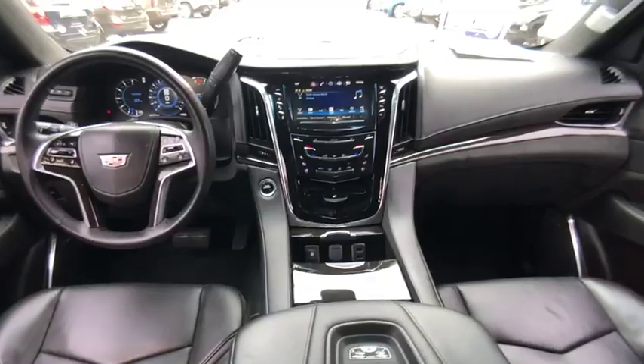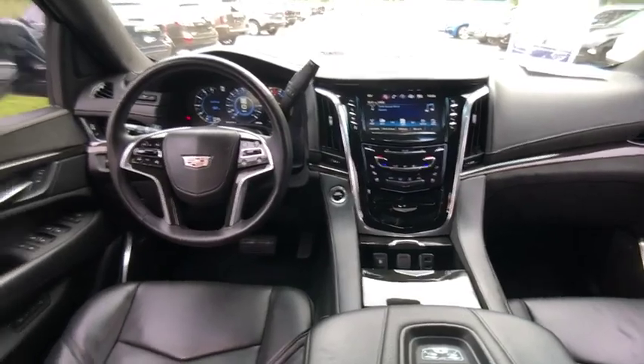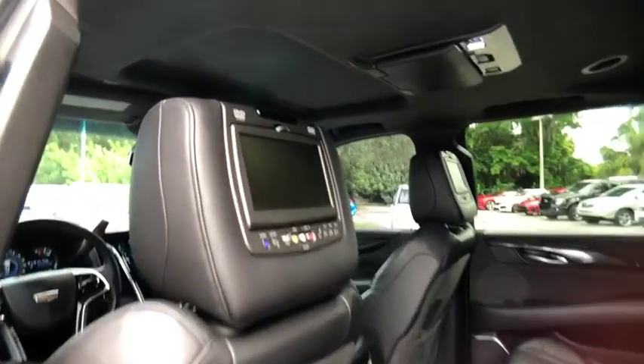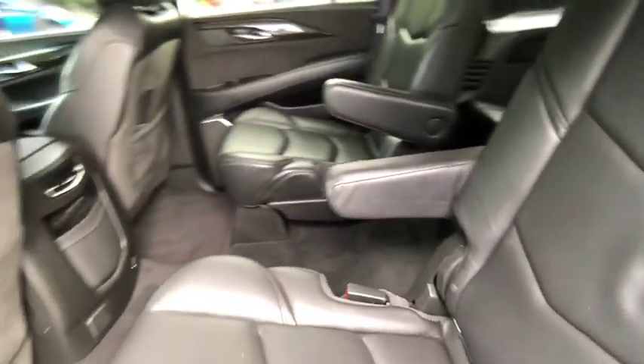This vehicle has less than 95,000 miles. Here are some of this vehicle's great options: blind spot monitor, power retractable running boards, sunroof, tow hitch, aided mirrors, electronic stability control, aluminum wheels, power lift gate, brake assist, traction control.